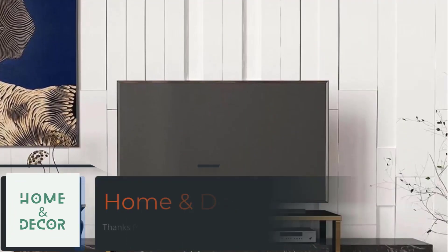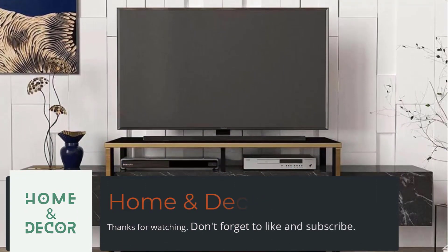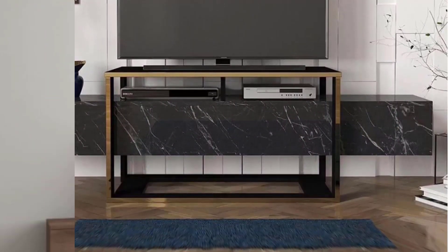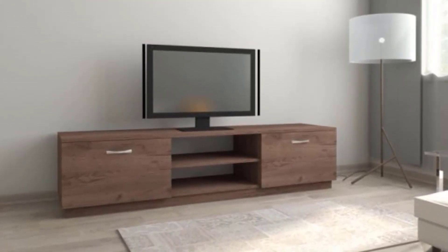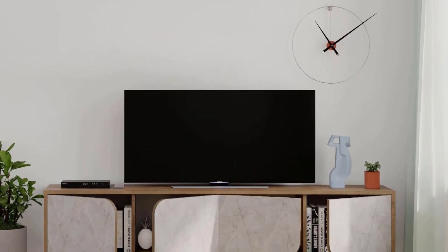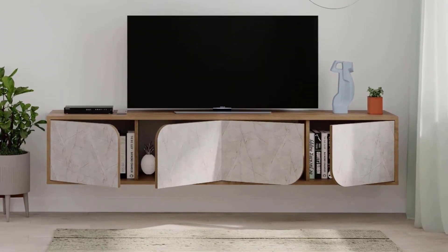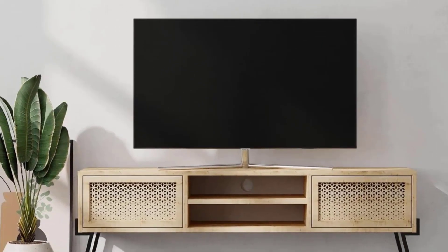Multifunctional ingenuity. As living spaces become more versatile, the role of the mobile TV extends beyond mere storage. Innovative multifunctional designs are gaining popularity, incorporating features like hidden storage compartments, adjustable shelving, and convertible units. These solutions not only maximize space utilization, but also cater to the evolving needs of a dynamic household.